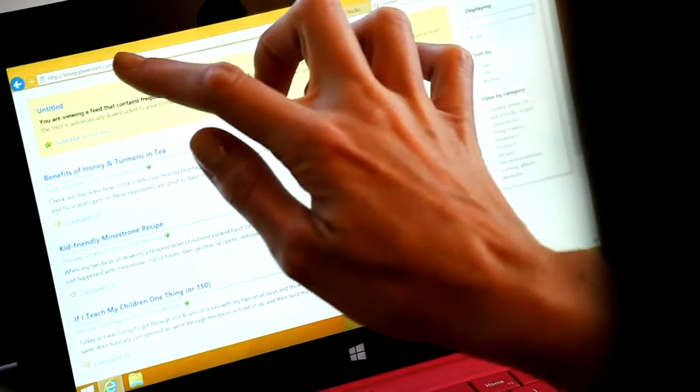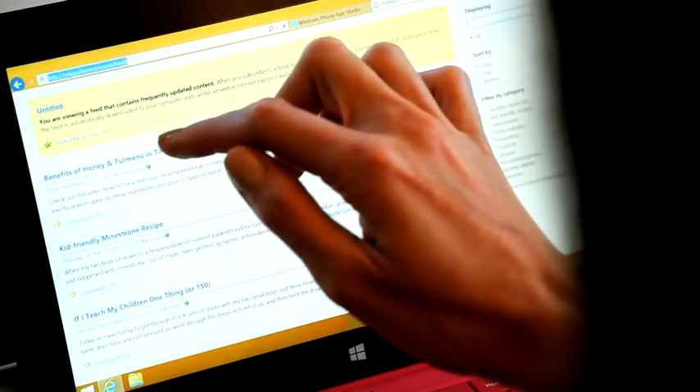I'm gonna add an RSS feed. Now I'll add my data. Easy as cutting and copying it.